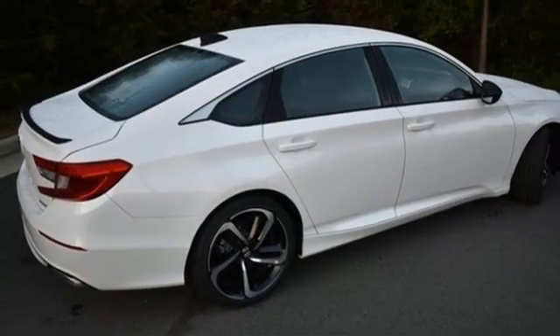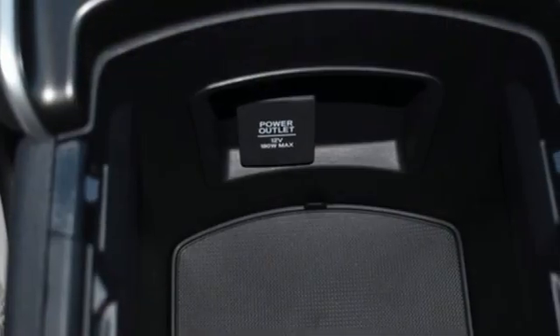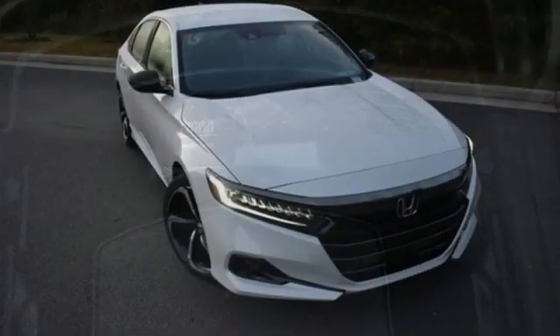Aluminum wheels, gas pressurized shocks, and LED low and high beam headlights. It's a Honda, so longevity comes standard.